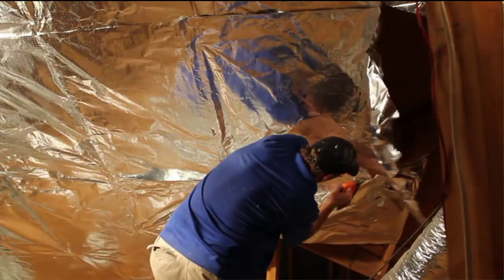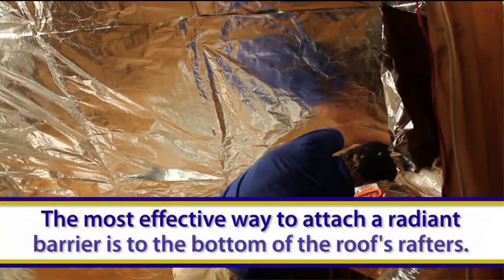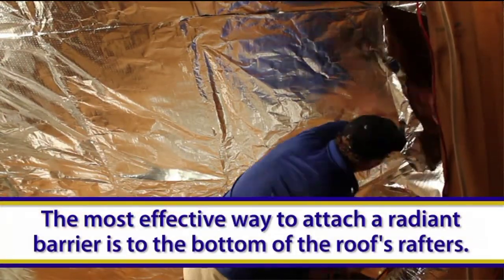If you choose to have a Radiant Barrier, there are several different ways to have it installed — some are better than others, of course. The most effective way is to attach the Radiant Barrier to the bottom of the roof's rafters.